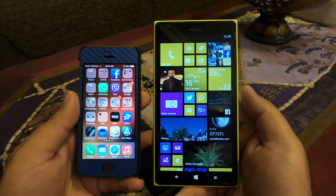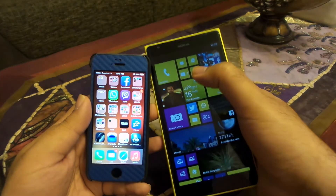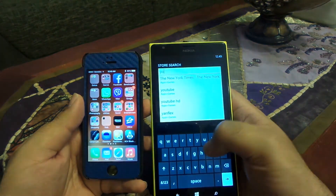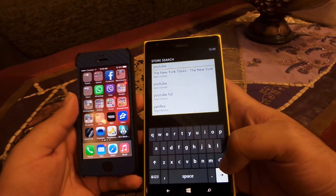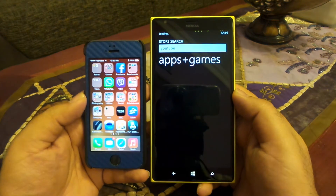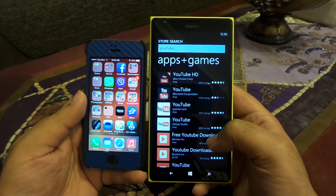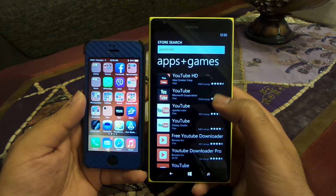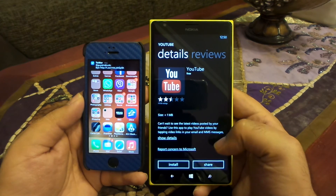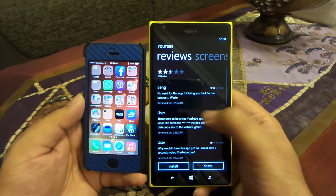What's up everyone, TechCloud here. In this video I'm going to compare the YouTube app on Windows Phone 8 and on iOS, or in other words on iPhone. If you search YouTube on the Windows Phone Store you will not find the official YouTube app. However, there is a long list of third-party YouTube apps available, including the Microsoft one. But that YouTube app is only just a link to the browser, or the mobile browser version of the YouTube site, and you can see the poor rating on this app.